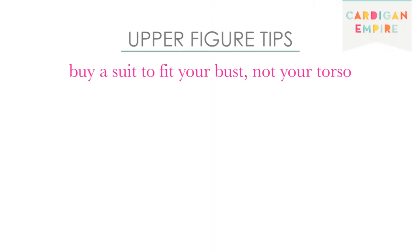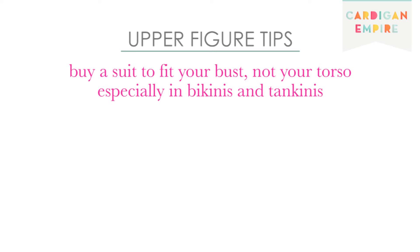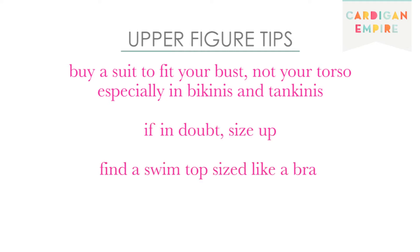Remember to buy your suit to fit your bust, not your torso, especially in bikinis and tankinis. A size extra small torso may find herself in a size large swimsuit if she has a 32D bust. If in doubt, size up, and if possible, find a swim top sized like a bra.